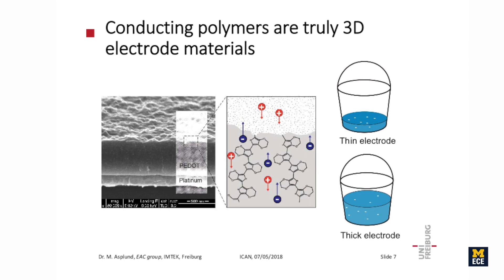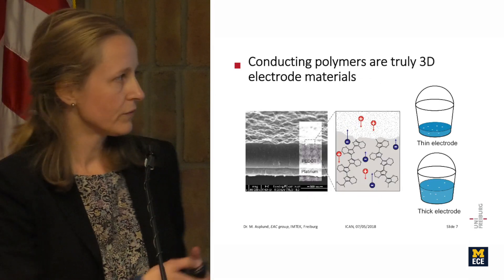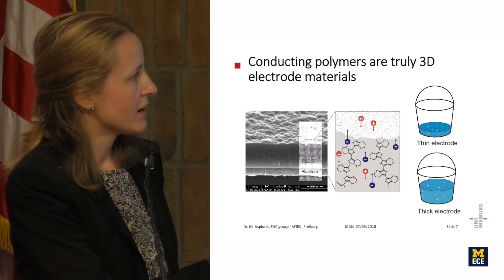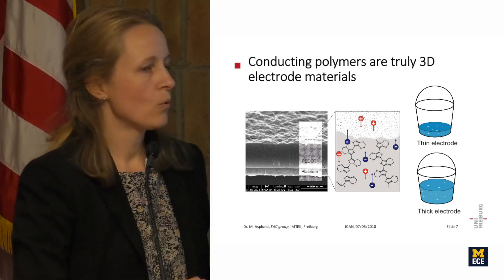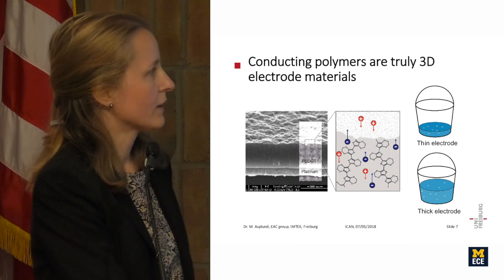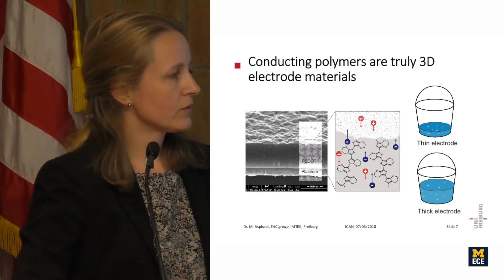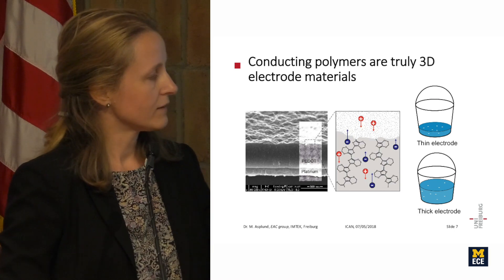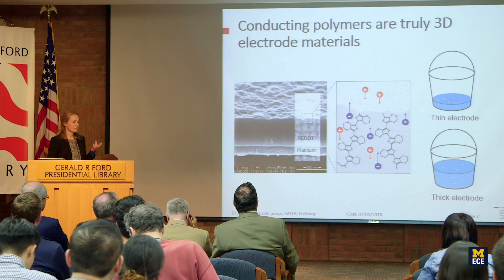Looking at PEDOT from the top, the surface is rough, but in cross-section it is also a thick electro-material — and the full bulk contributes to charge transfer. For fast stimulation signals, most of the action happens at the surface, but the slower the signal, the more of the bulk is activated. This is an important point: PEDOT acts like a sponge — you can fill it, squeeze ions in, soak them into the material, and squeeze them back out.